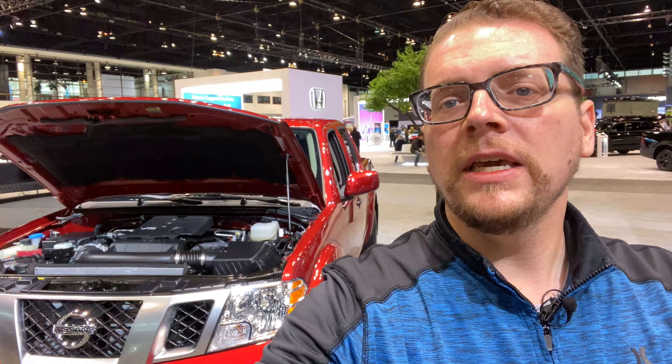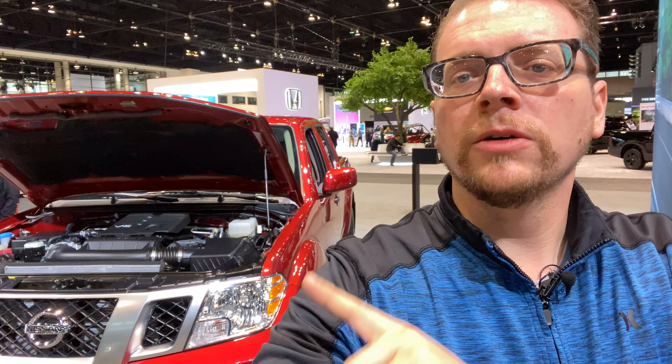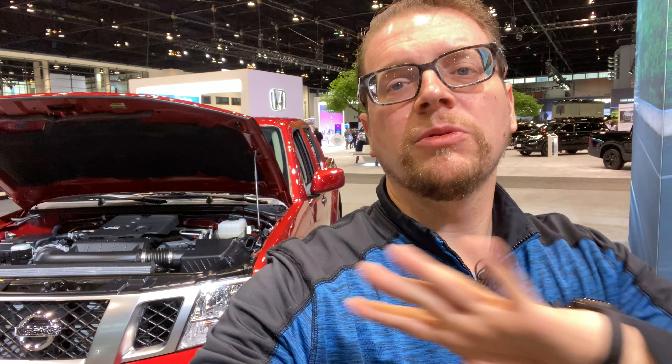There are also a couple of other upgraded standard features on the inside, but a lot of stuff is the same. We'll have our 2019 Frontier review up pretty soon — you can watch or read that, and you'll get a good idea of what this will offer in terms of interior options. The engine and the transmission are all new for 2020.